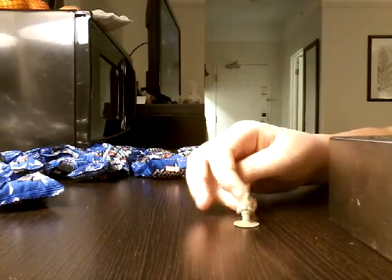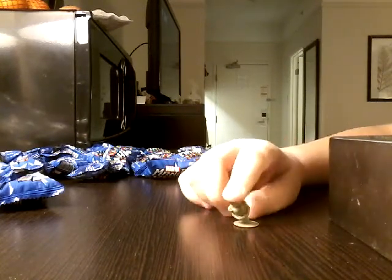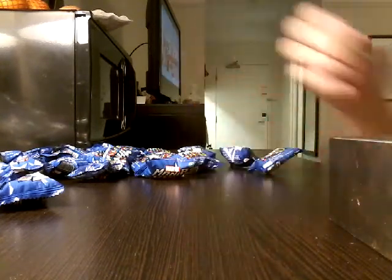I got Groot on my first try. He's my second favorite Marvel character. My first favorite is Baby Groot and then my third favorite is Rocket Raccoon. Let's open up one of these bags.